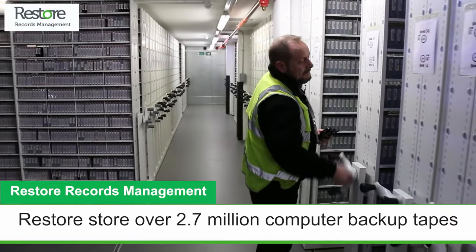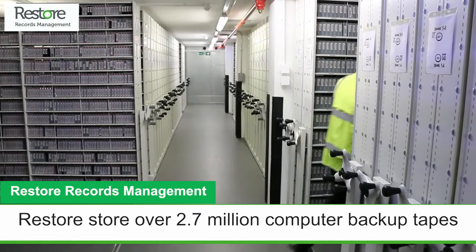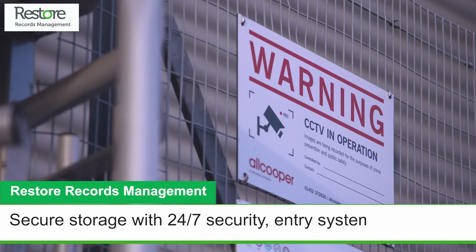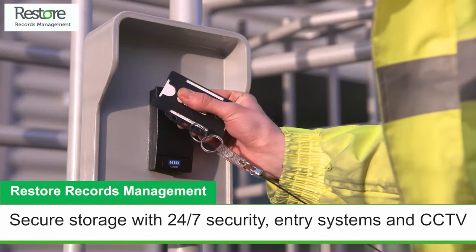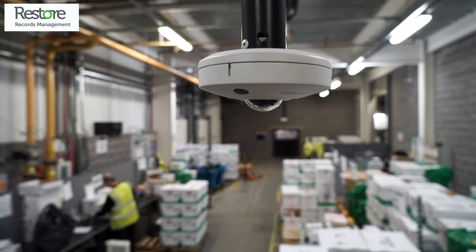RestoreKeep over 2.7 million computer backup tapes for our customers in our specially designed computer tape vaults. Our sites are vetted to meet the government's strictest security standards including perimeter security, access control, CCTV and rigorous staff vetting and entry procedures.